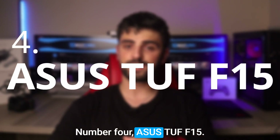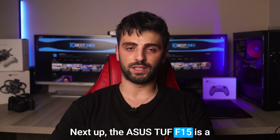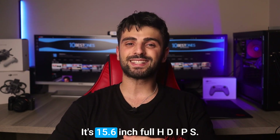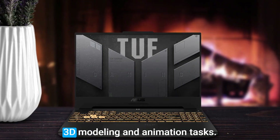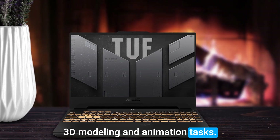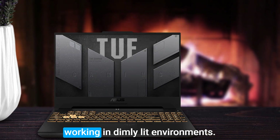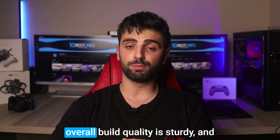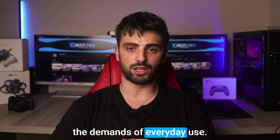Number 4, Asus TUF F15. Next up, the Asus TUF F15 is a great laptop for Blender enthusiasts. Its 15.6-inch Full HD IPS display offers excellent color accuracy and clarity, making it perfect for 3D modeling and animation tasks. The laptop also features a backlit keyboard, which is helpful when working in dimly lit environments. When it comes to its body, the laptop's overall build quality is sturdy, and it feels durable enough to handle the demands of everyday use.